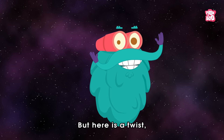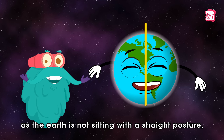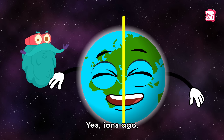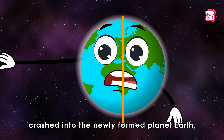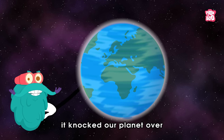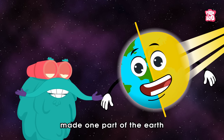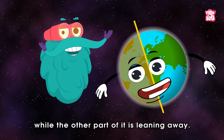But here is a twist, and that twist is in the axis. The Earth is not sitting with a straight posture — its axis is actually a little tilted. Eons ago, when an object the size of Mars crashed into the newly formed planet Earth, it knocked our planet over and left it tilted at an angle.